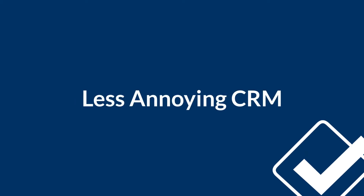Hey there, welcome to the Less Annoying CRM Beginner's Guide. I'm Maggie, a CRM coach here at Less Annoying, and this guide provides quick tutorial videos on each feature in our CRM. The hope is that you can watch each video, try that particular tool out on your own, and then move on to the next. In the end, you should feel ready to get started in your CRM.